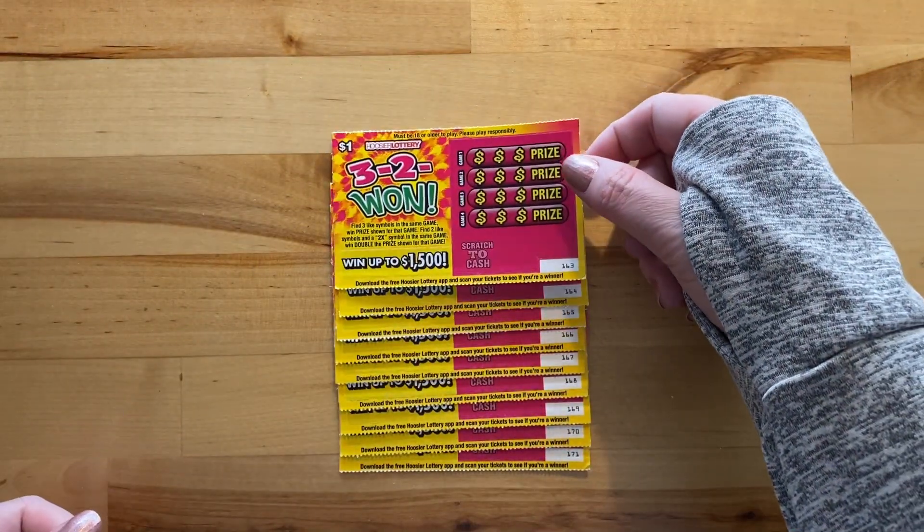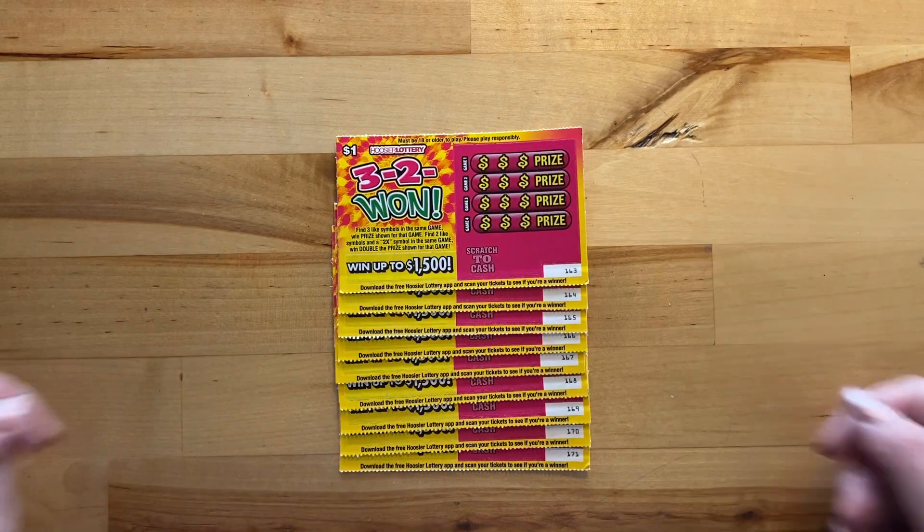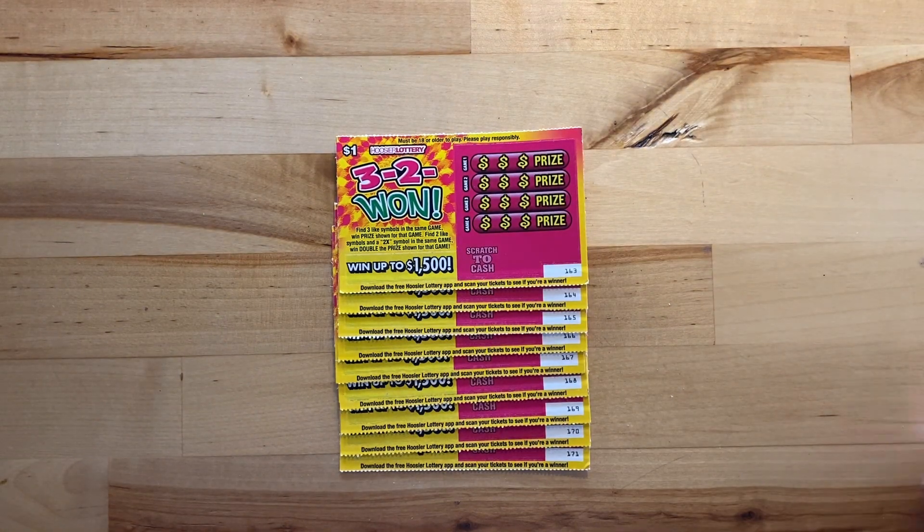I didn't buy these tickets — my husband got them for me. I don't know how he ended up with nine tickets, but here we are. It kind of works out like sets of three.